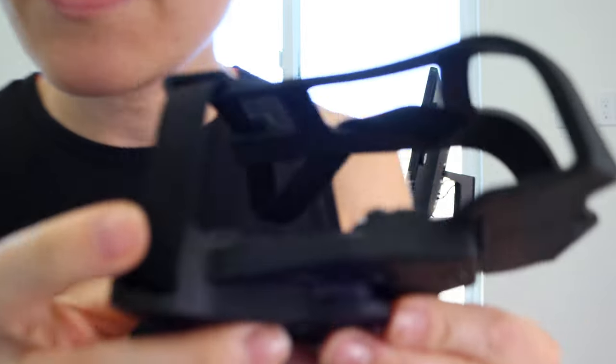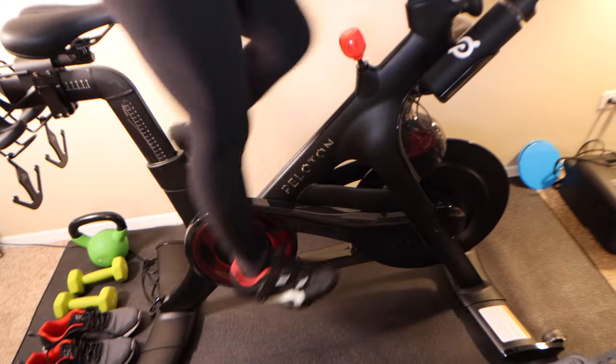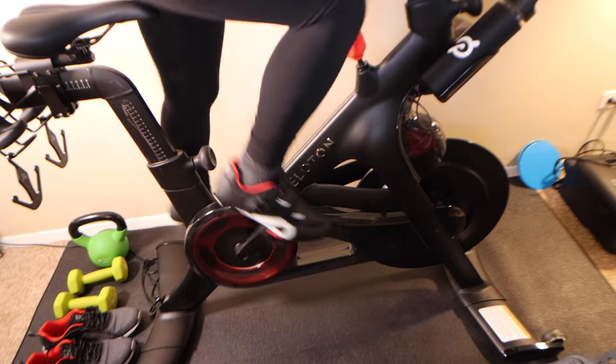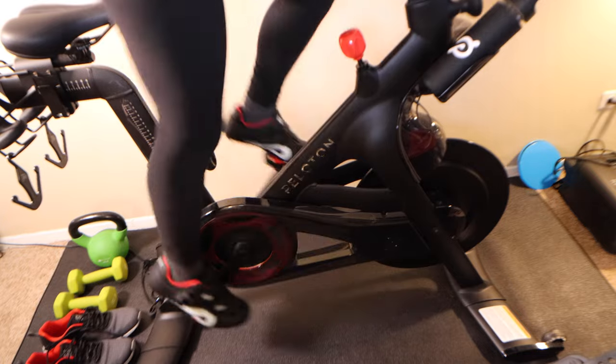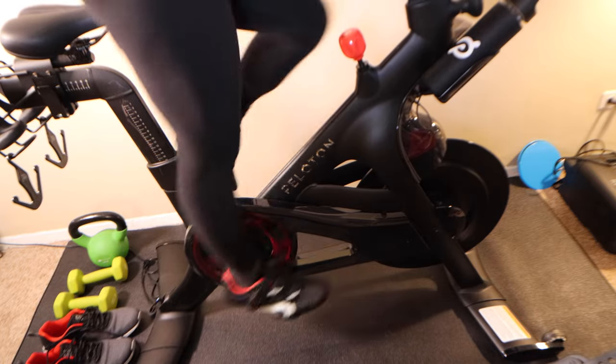The second issue with toe cages is they just do not feel as secure as having shoes with cleats. When you're cycling really quickly or standing up in the pedals, it's not as safe because you're more likely to have your feet slip out and have the pedals wrap around and hit you in the shin. So you'll really want to be careful of that as well.